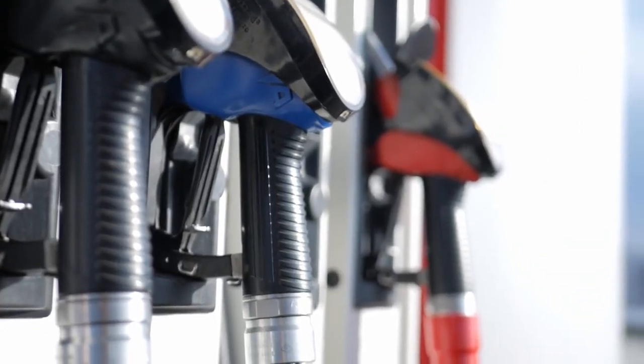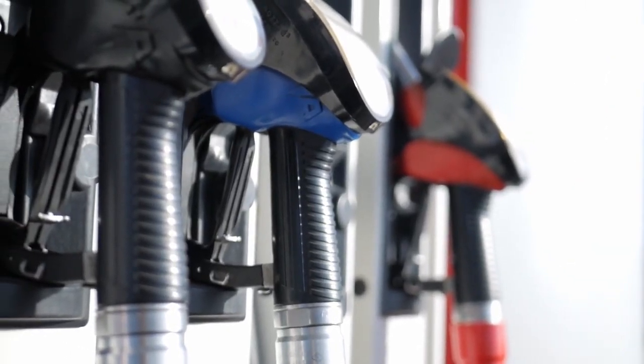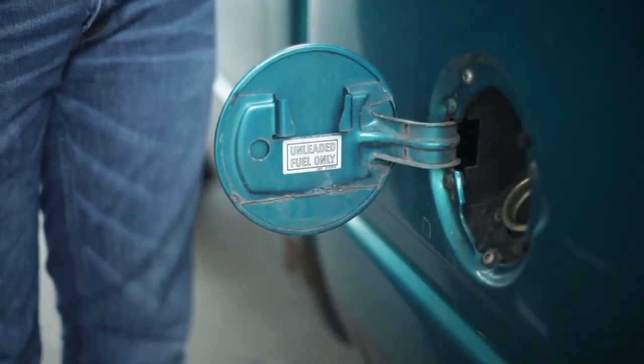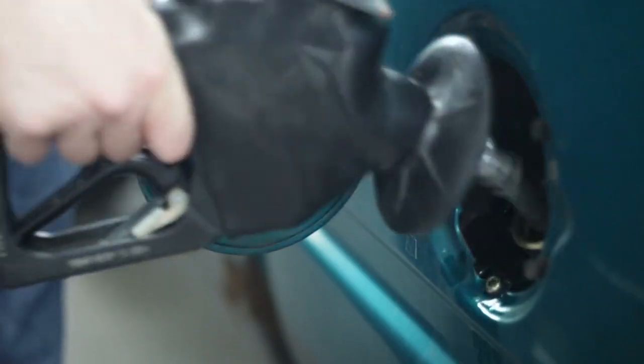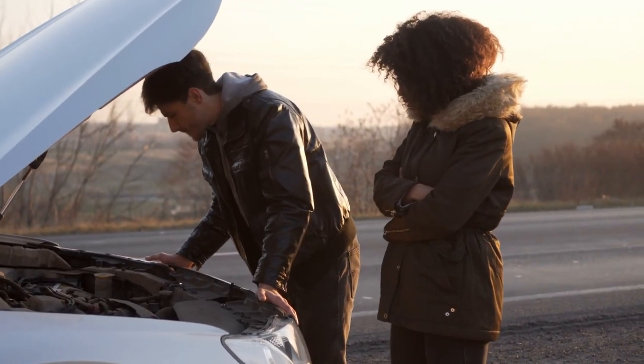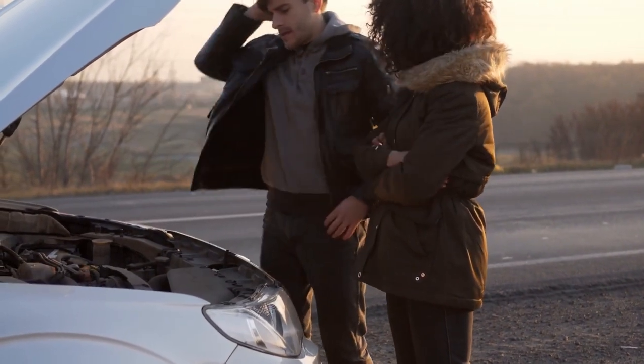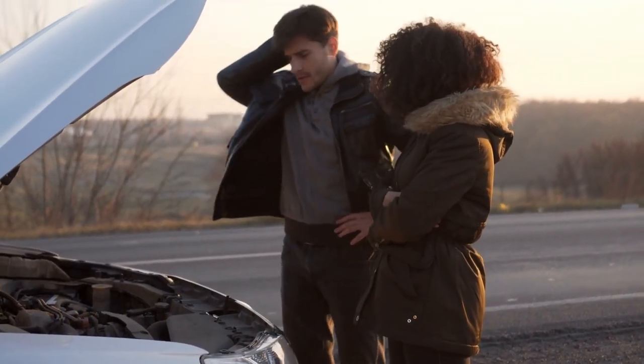Whether that causes you to put gas into your diesel, diesel into your gas, or even do something really dumb like pour diesel emissions fluid into your fuel tank — which does happen more than you think — well, you've got a serious problem but also a serious opportunity to further avoid catastrophe to your vehicle and especially your wallet.